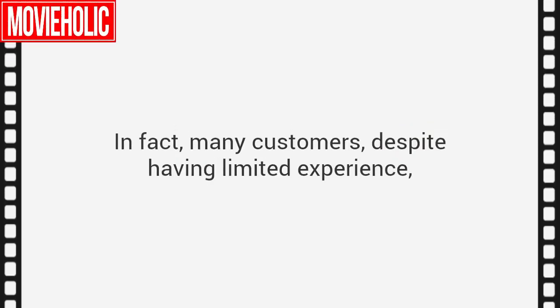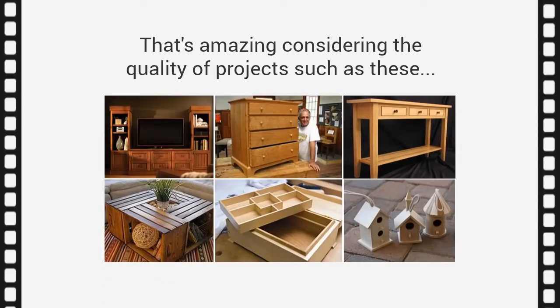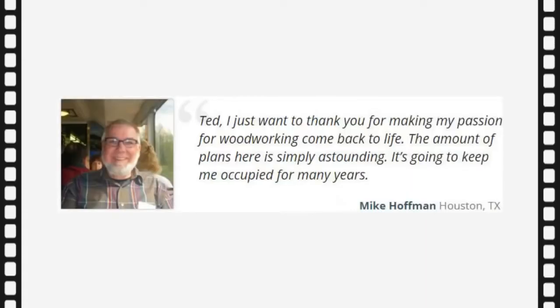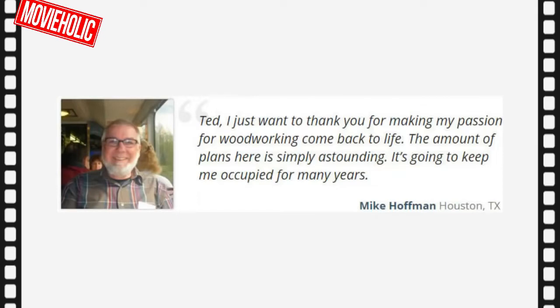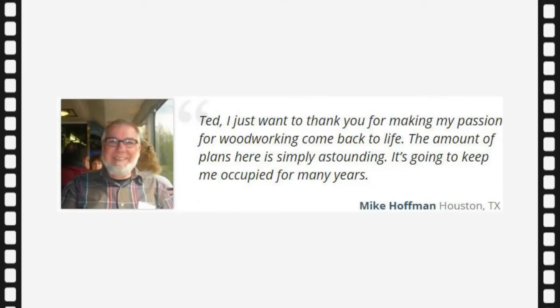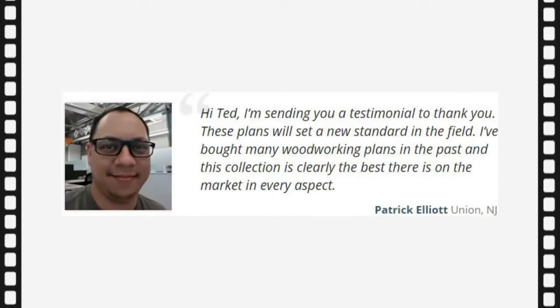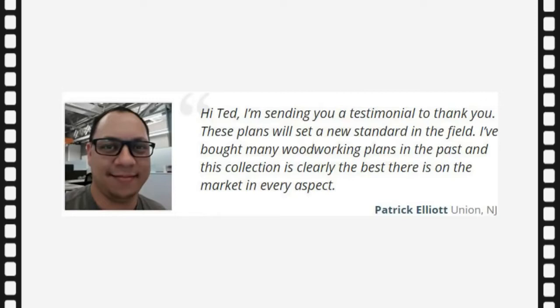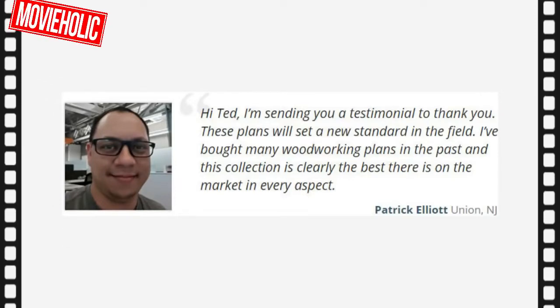Many customers, despite having limited experience, have sent us stunning photos of their completed projects. Mike says: 'Ted, I just want to thank you for making my passion for woodworking come back to life. The amount of plans here is simply astounding — it's going to keep me occupied for many years.' Patrick says: 'These plans will set a new standard in the field. I've bought many woodworking plans in the past, and this collection is clearly the best there is on the market in every aspect.'